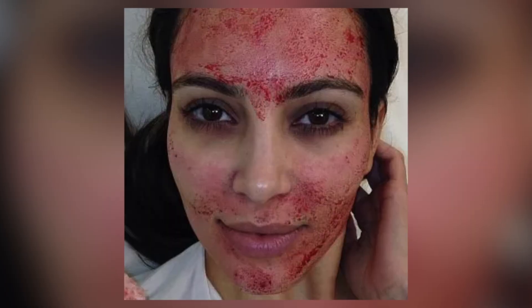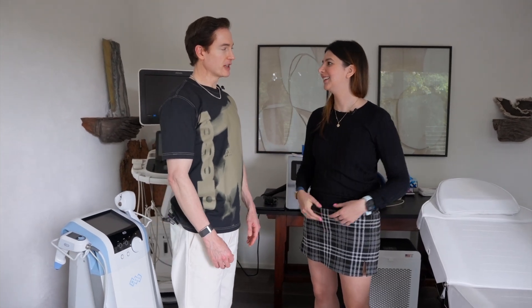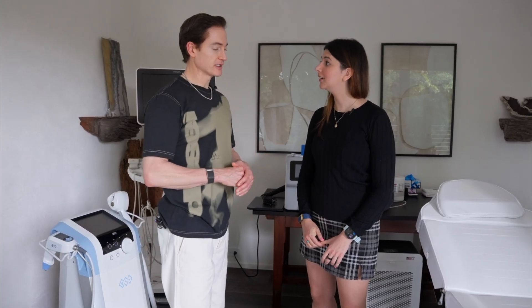What about celebrities that use blood on their skin — is that a similar method? Yeah, they're doing PRP facials. They draw the blood out, separate it from the plasma, and put the growth factors back on the face. I haven't seen strong evidence for it though.